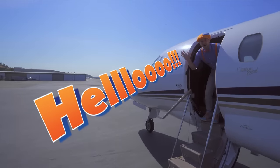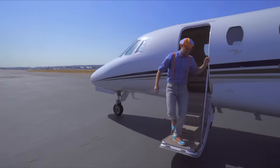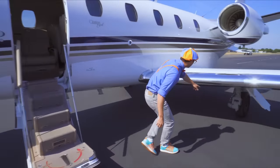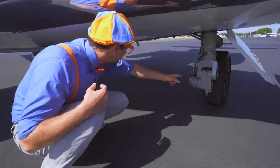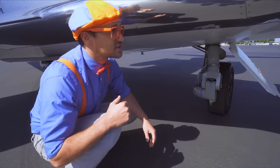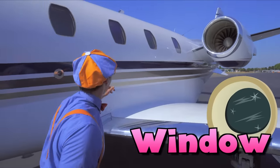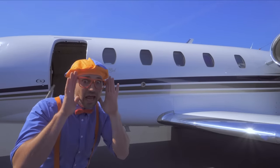Hello! Whoa, look down here — it's another landing gear. This is the main landing gear. Yeah, it's another wheel and a tire, and there's another one on the other side. And the windows! Look — that's where the passengers look out from.